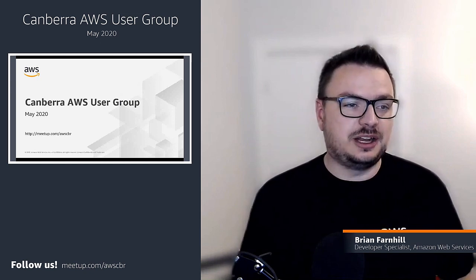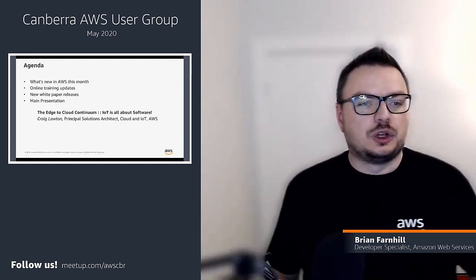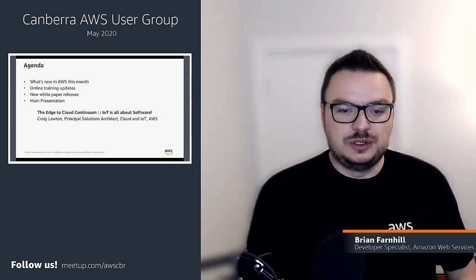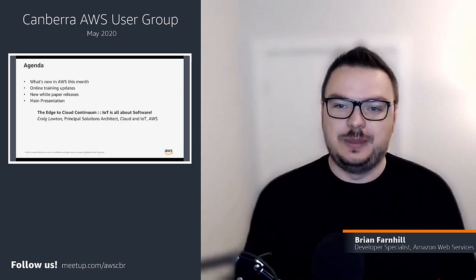Welcome everyone to the Canberra AWS User Group for May 2020. My name is Brian Finehill. I'm a Developer Specialist at Amazon Web Services. Tonight we're going to go through the usual run-through of news to tell you what's been happening in the world of AWS, talk about some online training and white paper updates, and then get on to the main presentation — Craig Lawton talking about the edge-to-cloud continuum and IoT being all about software.